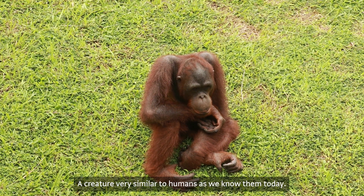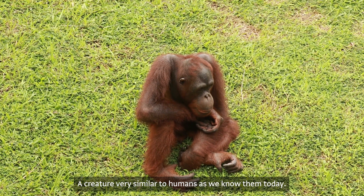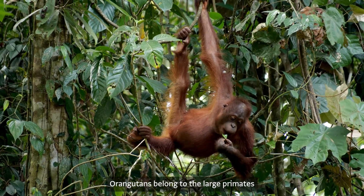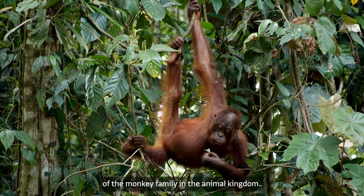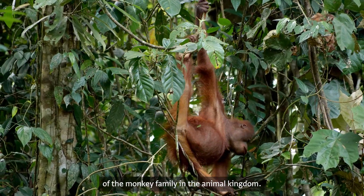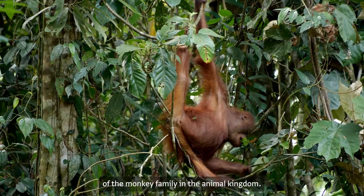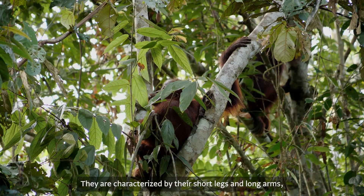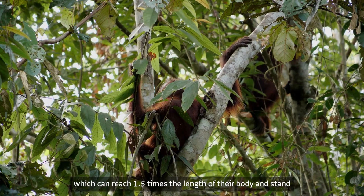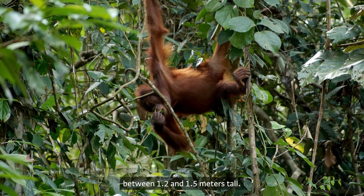An Orangutan — a creature very similar to humans as we know them today. Orangutans belong to the large primates of the monkey family in the animal kingdom. They are characterized by their short legs and long arms, which can reach 1.5 times the length of their body, and stand between 1.2 and 1.5 meters tall.